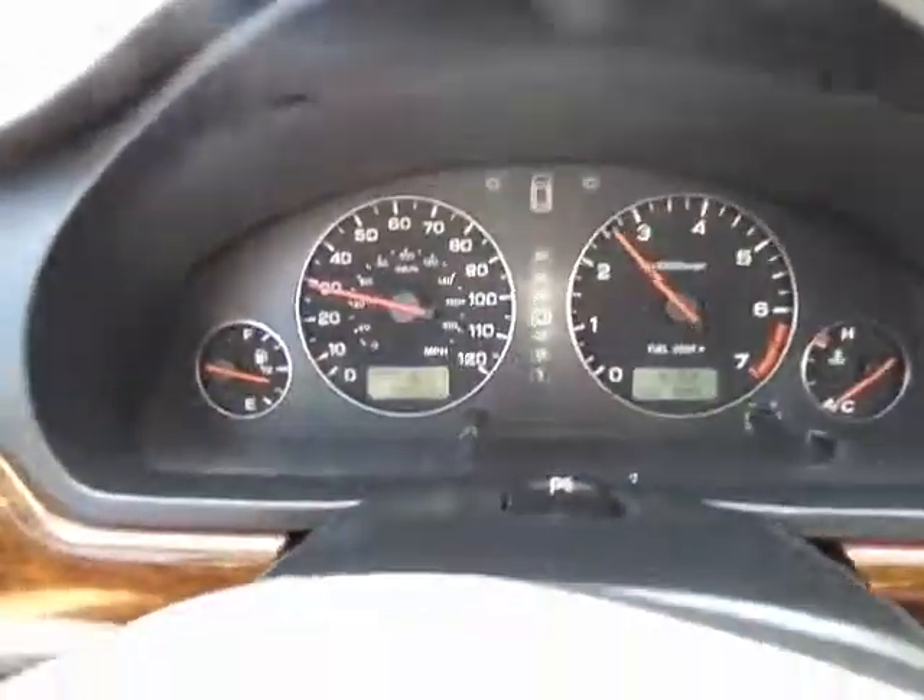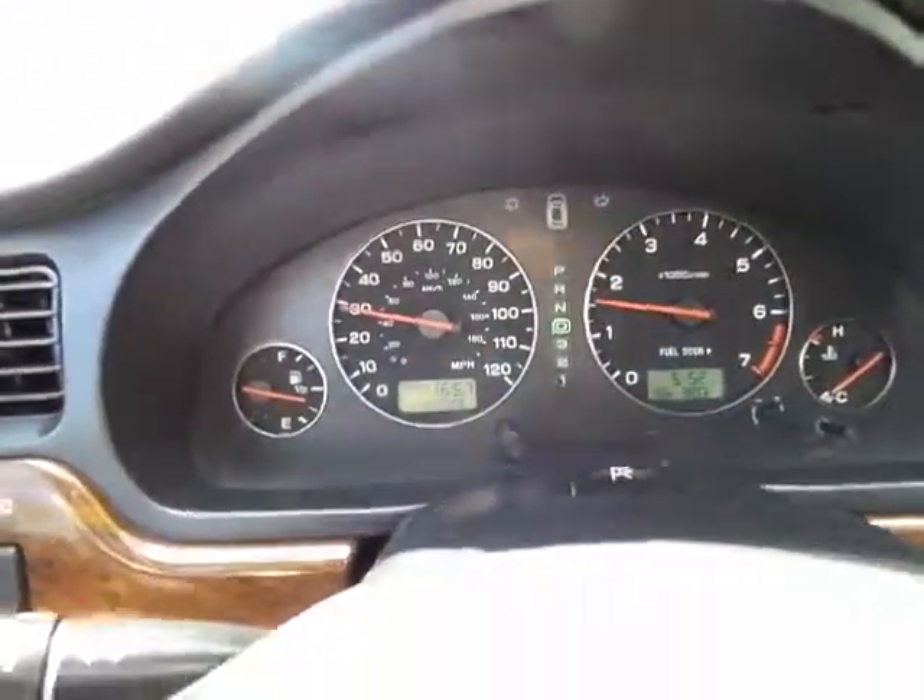As you can see, it's shifting nice and smooth, shocks are in really great condition, and it handles quite nicely.